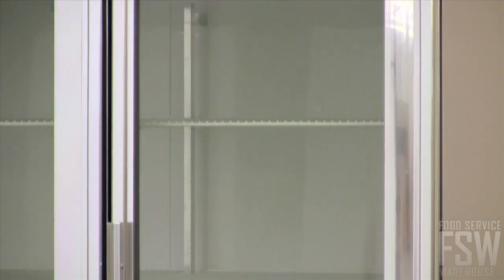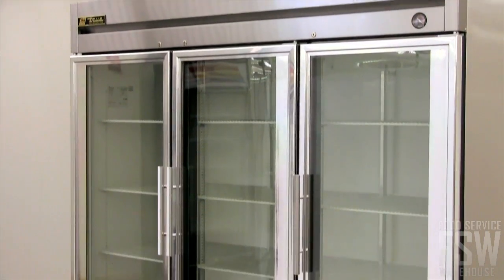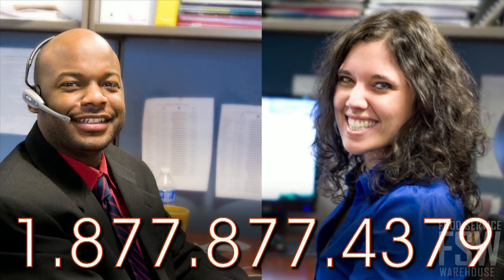The True T72FG is constructed using state-of-the-art manufacturing processes and high-quality materials. Call a personal account manager at foodservicewarehouse.com and order yours today.